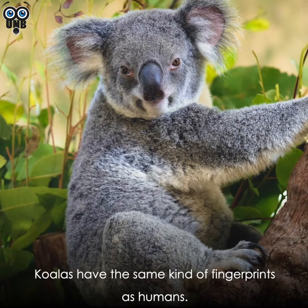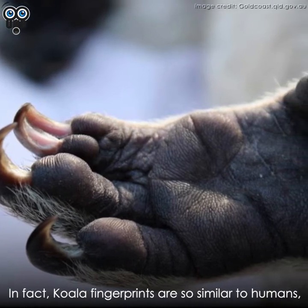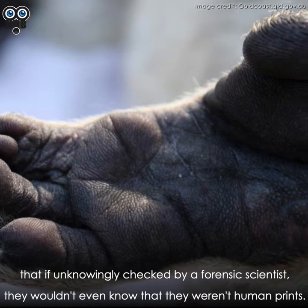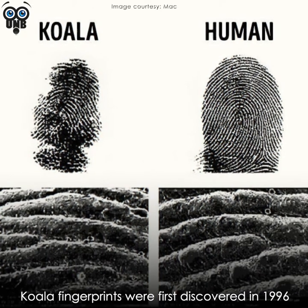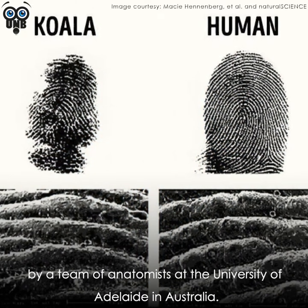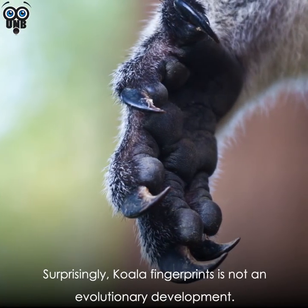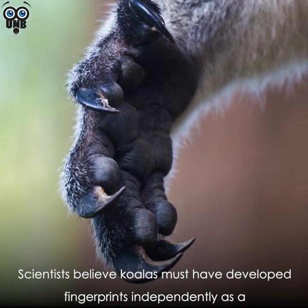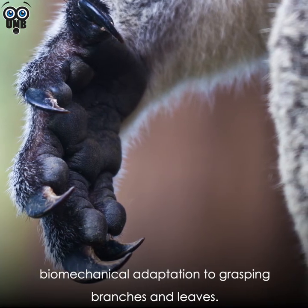Koalas have the same kind of fingerprints as humans. In fact, koala fingerprints are so similar to human prints that a forensic scientist might not even know they weren't human. First discovered in 1996 by anatomists at the University of Adelaide in Australia, koala fingerprints are not considered an evolutionary development. Scientists believe koalas developed fingerprints independently as a biomechanical adaptation to grasping branches and leaves.